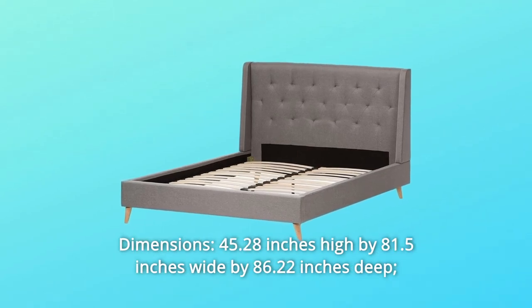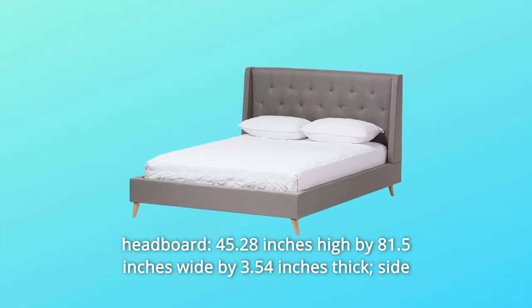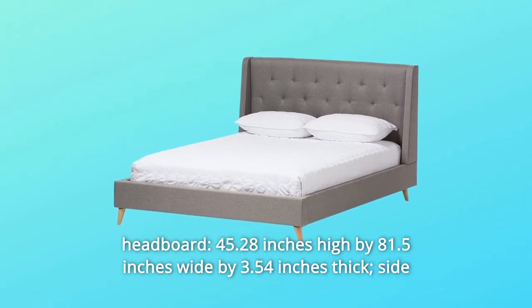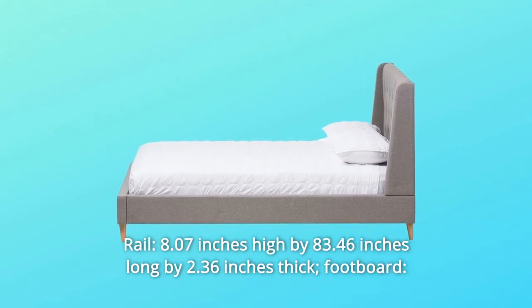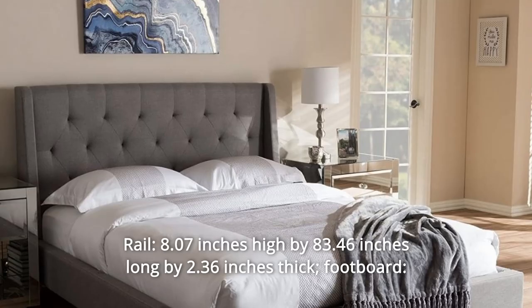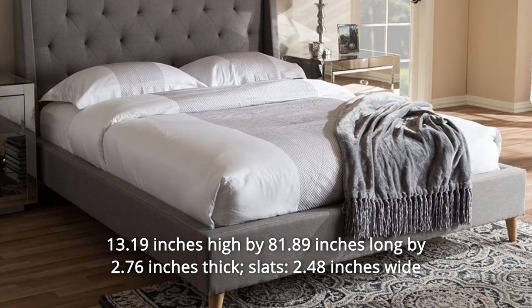Dimensions: 45.28 inches high by 81.5 inches wide by 86.22 inches deep. Headboard: 45.28 inches high by 81.5 inches wide by 3.54 inches thick. Side rail: 8.07 inches high by 83.46 inches long by 2.36 inches thick. Footboard: 13.19 inches high by 81.89 inches long by 2.76 inches thick.